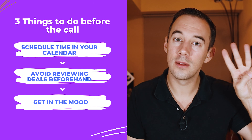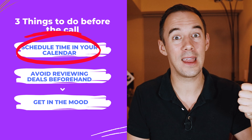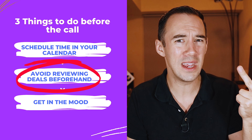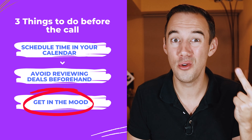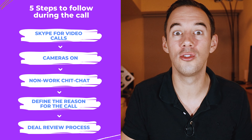I recommend you repeat this whole process for the first four weeks, and then you'll be supporting your VA in leveling up to month two where we change the process slightly. Now let's recap — that was a lot of information. Three things you need to do before the call: number one, schedule time with your VA; number two, do not review the deals before the call; number three, get yourself in the right mood — have some coffee.